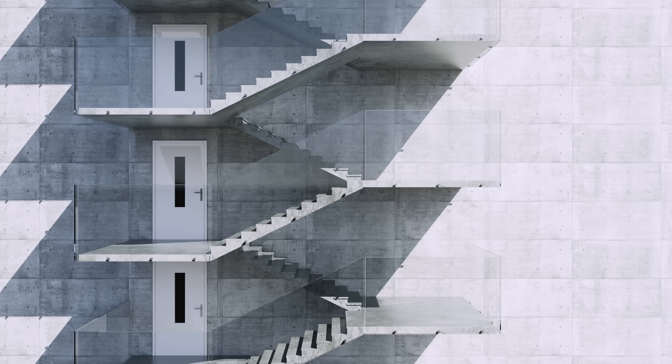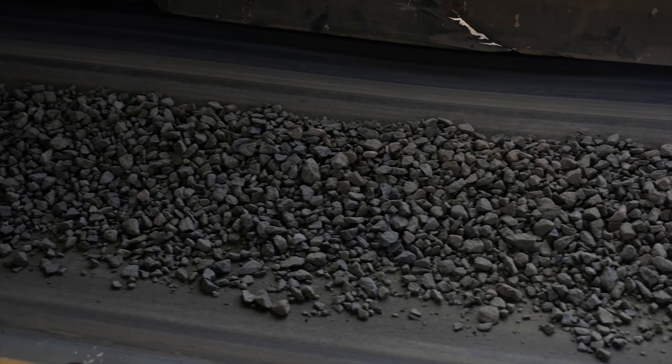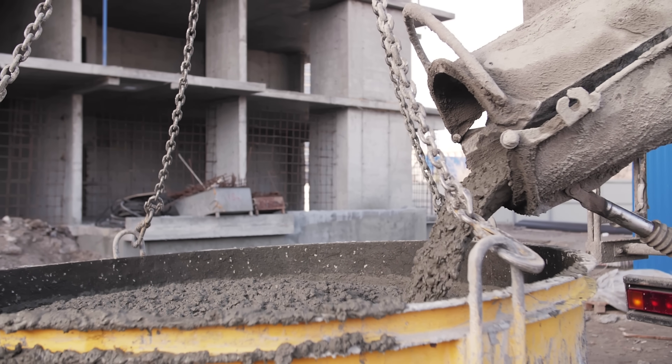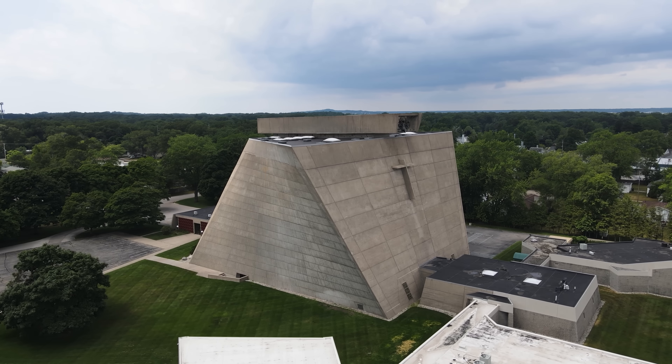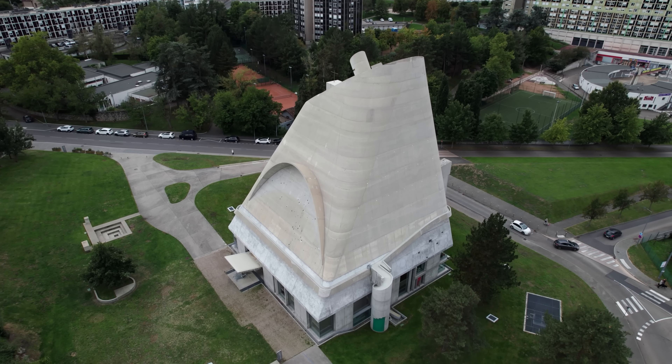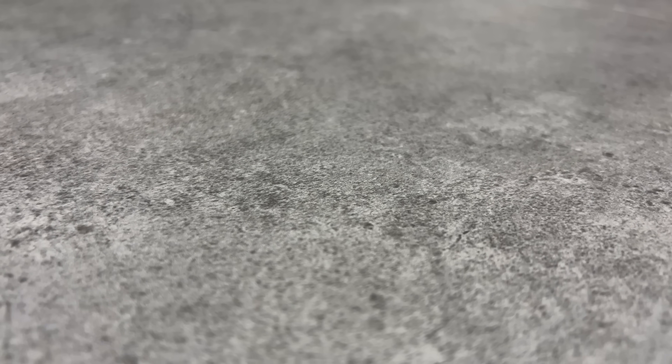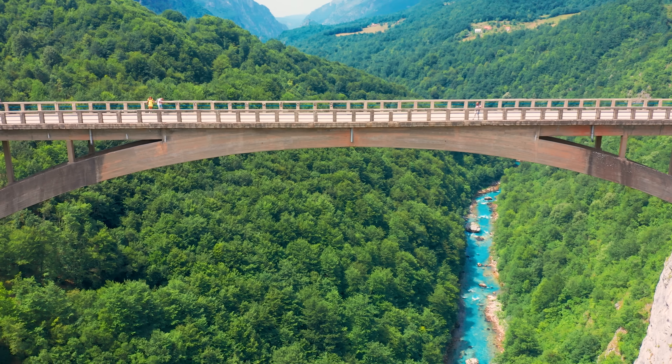Concrete is the most widely used construction material in the world. It's made from cement, aggregates, and water, and once it cures, it becomes strong, durable, and moldable into virtually any shape. That's why we use it for everything: foundations, slabs, tanks, bridges, and tunnels.